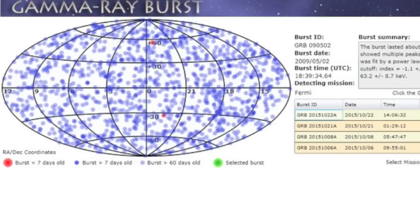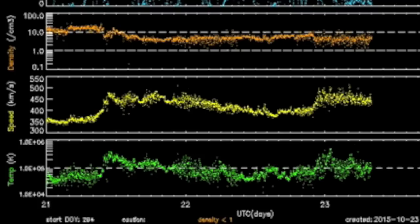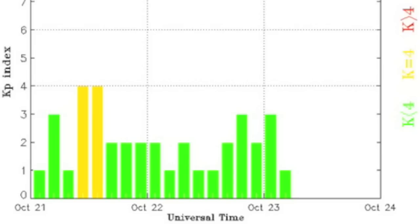In other space weather news, we had a gamma ray burst yesterday from Cassiopeia. A second stream of the coronal hole swept past earth, but it was only modestly powerful like the first, and since it was the same polarity coronal hole that produced them both, there has not been much disruption with the second stream.